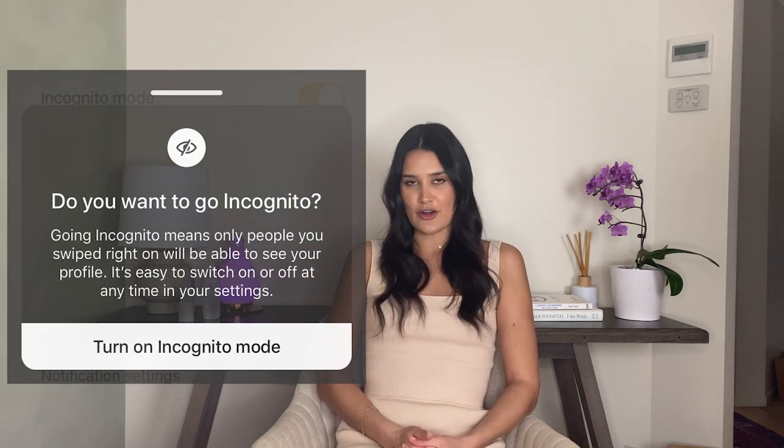Bumble are certainly aware of privacy issues, though, and have recently introduced snooze so that users can take a break from being visible on the site, and incognito mode.